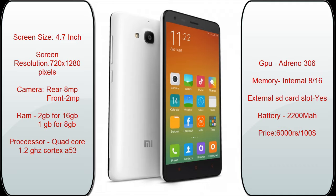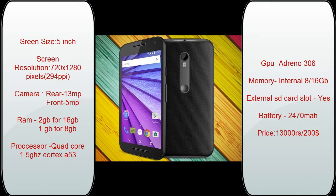The next phone is my personal favorite — the Moto G 2015, or Moto G third generation. This phone is priced at 13,000 rupees or $200. It has a screen size of 5 inches and a screen resolution of 720 pixels. It has a rear camera of 13 megapixels and a front camera of 5 megapixels. It clicks decent pictures from the rear camera and also has a good front camera. It has 2 GB RAM for the 16 GB variant and 1 GB RAM for the 8 GB variant.